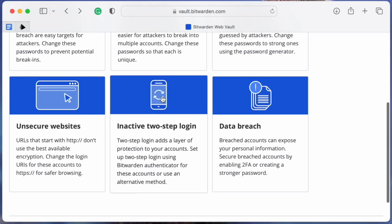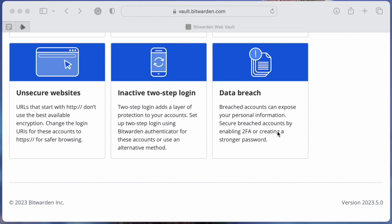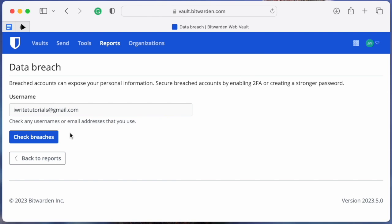Report number five will list any vault entries that are missing two-factor authentication for sites and services that offer the feature. Finally, the Data Breach Report will check for breaches associated with usernames or email addresses.